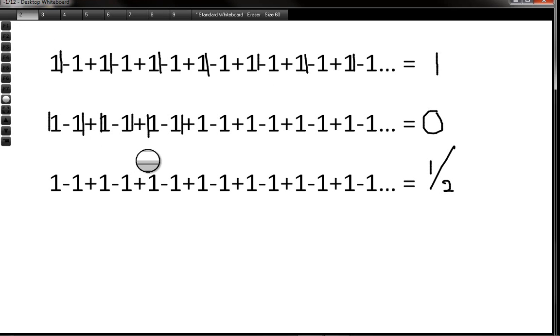We start off with Grandi's series, which is 1 minus 1 plus 1 minus 1 plus 1 minus 1, going on to infinity. Some people say it's 1: if you put brackets where I put the lines, minus 1 plus 1 is 0, so 1 plus 0 plus 0 all the way to infinity is 1. But if you put the brackets differently, the solution is 0, because 1 minus 1 is 0 each time. The problem is you never know where to put the brackets, so you can't be sure whether it's 1 or 0.